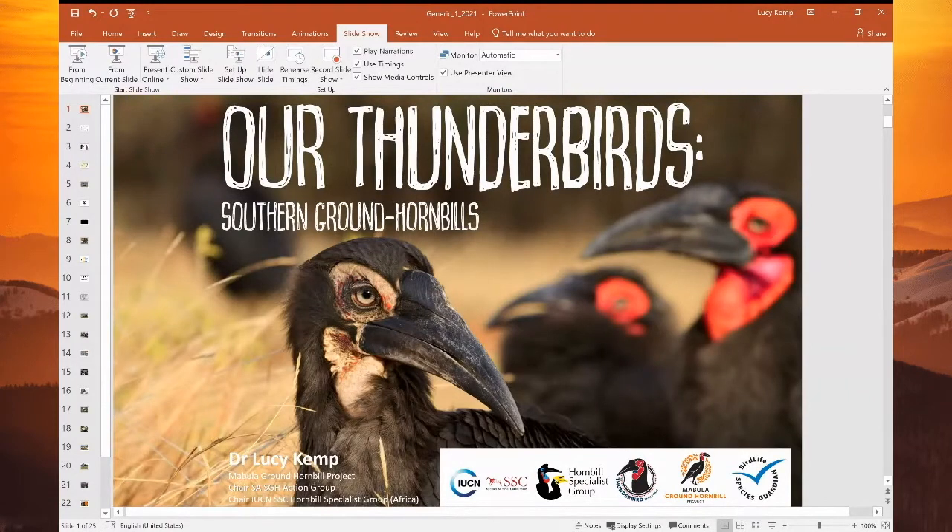Hi, world, and I'm really chuffed that you've come to listen to talk about our thunderbirds, which are the southern ground hornbill. They really are an African icon, both of our savannas and our grasslands, and also really ecologically important. I am the project manager for the Mabula Ground Hornbill Project. I'm also the chief in a specialist hornbill specialist group for the African chapter. My role is to try and make sure that we protect all African hornbills, my particular love being the ground hornbills, and that we can build a lot of love and capacity for the conservation of hornbills in South Africa and across the continent.